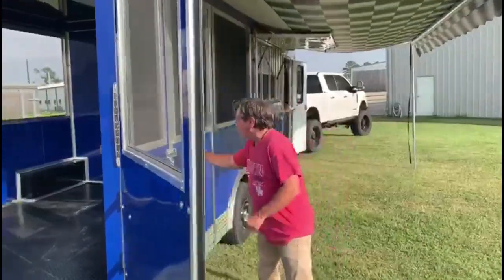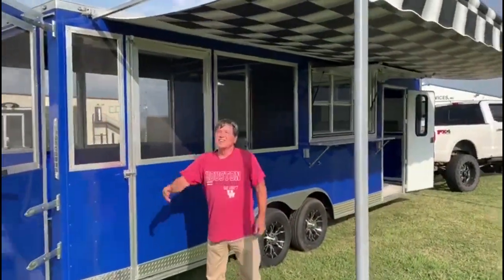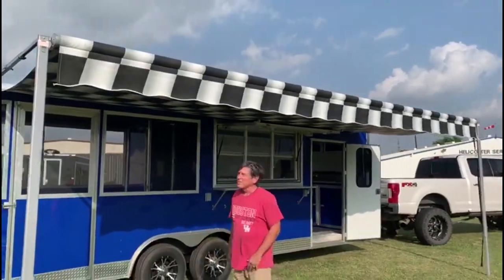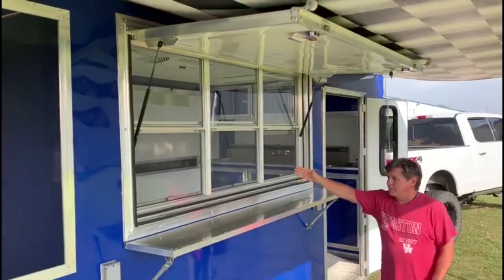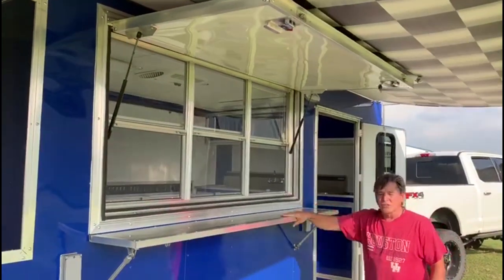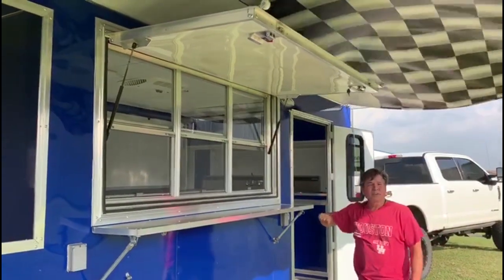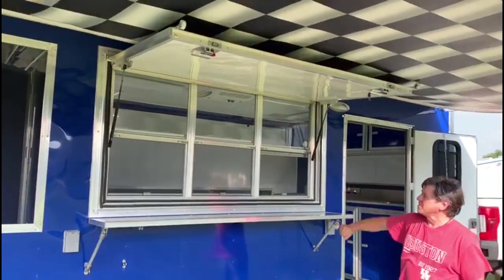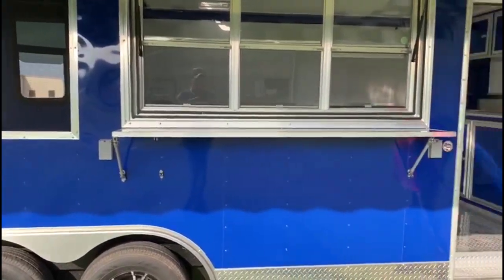You've got a door for access in and out with latches. There's an awning — great to keep the sun off your customers — and it will roll up when you're traveling. For your customers, you've got a counter here for taking orders, taking their money, and serving their food. This will fold down during travel and the top will close. All three of these windows have screens, and you've got two 110-power outlets right there.